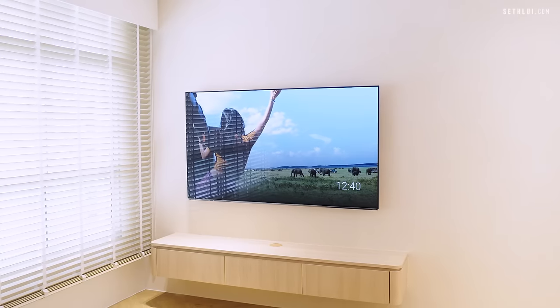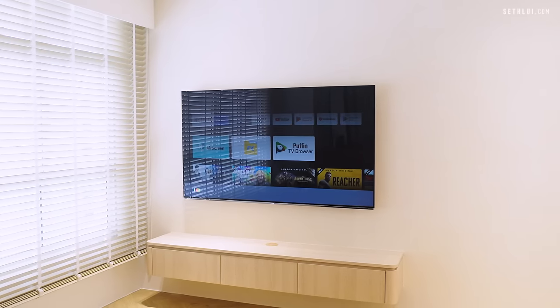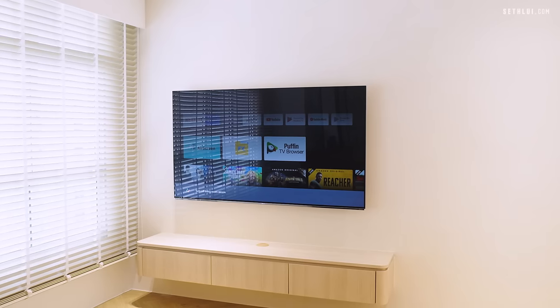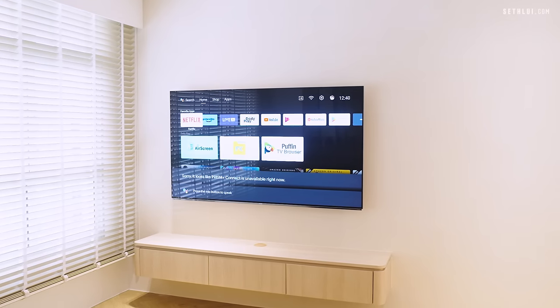Hey Google, turn off living room aircon. — 'Sorry, it looks like Prism Plus Connect is unavailable right now.' Usually the app works, but today it just chose not to.